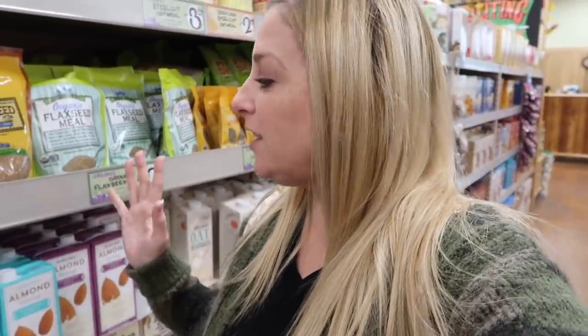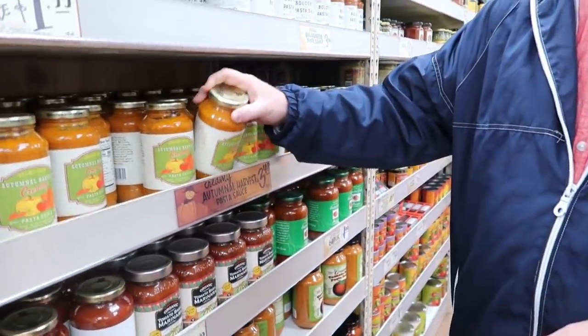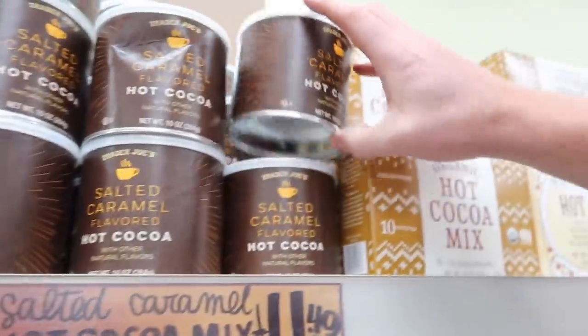I really wish there was a Trader Joe's closer to us — this one is about 25 minutes away, but I need to come in here more because I really do like what I'm seeing. Is Trader Joe's outside the United States? Probably not, but let me know in the comments if you shop at Trader Joe's and what are your go-tos. Autumn harvest creamy pasta sauce — ooh, that would be good over ravioli. Salted caramel flavored hot cocoa — good find. Should we? Yep.